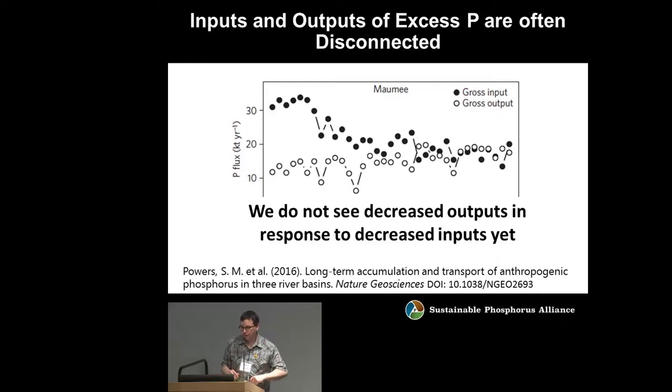What I'm showing you on this graph comes from one of our RCN members, Steve Powers and Company. On the bottom is time, and up above we've got total gross inputs and outputs of phosphorus estimated for the Maumee watershed — everything that goes in, everything that goes out. Over decades, there's a mismatch: the inputs have exceeded the outputs. Where is this phosphorus going? There are disconnects over time and also over space as P moves down through the watershed.